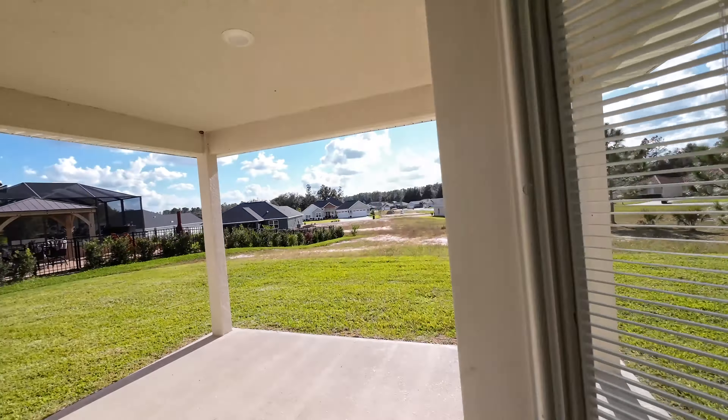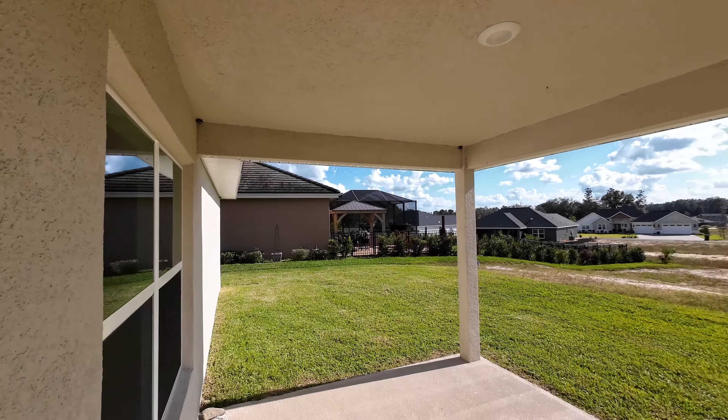There's a breakfast nook right here looking out onto a very spacious living room.